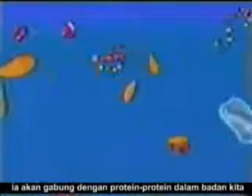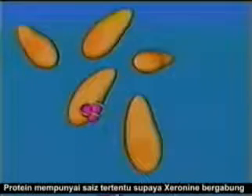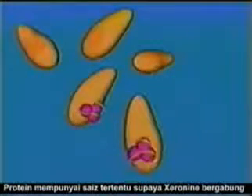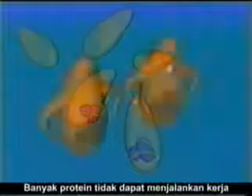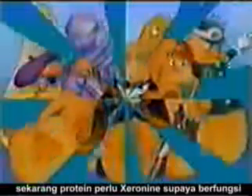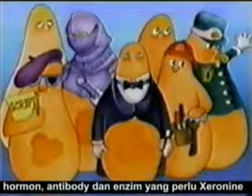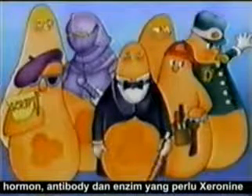Once xeranine is formed, it combines with many proteins in the body. These proteins require xeranine in order to function. There is a specific site on certain proteins that allows them to combine with xeranine. Many of these proteins are not able to perform any of their duties without xeranine. Not all proteins require xeranine to function, but many vital proteins acting as hormones, antibodies, and enzymes need xeranine.